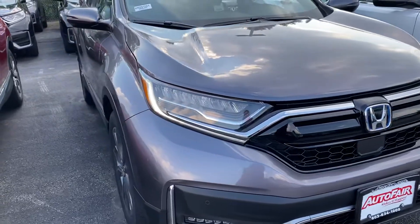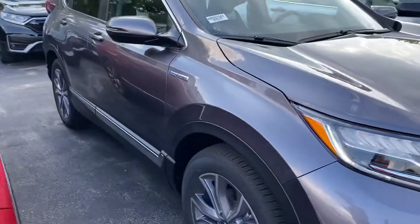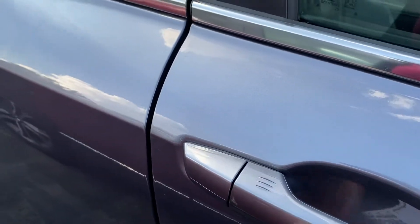In the front you have the LED headlights and fog lights. You have a remote start right here on the key fob as well. Keyless entry so you can lock and unlock the car right from the handle.